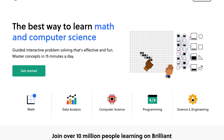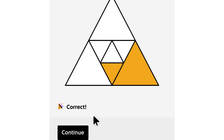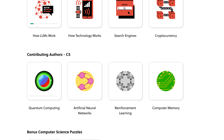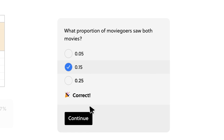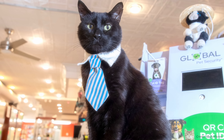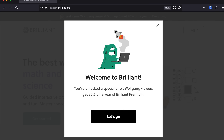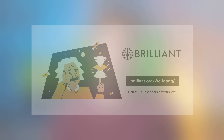Brilliant.org is an online learning platform for STEM subjects. If you didn't like math, physics, and informatics in school, Brilliant is the perfect place to rediscover your love for sciences. They feature tons of courses on math, physics, computational biology, and scientific thinking. And if you have a more professional interest in mind, Brilliant also offers courses on data analysis, computer science, LLMs, and programming. The best kind of investment is an investment into yourself, so maybe Brilliant.org could be the first step to your new career. Go to brilliant.org/wolfgang for your free 30-day trial — the first 200 people to sign up will also get 20% off their annual subscription.